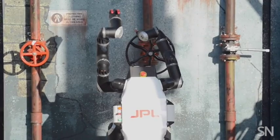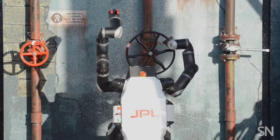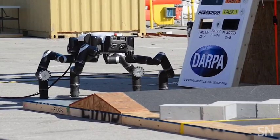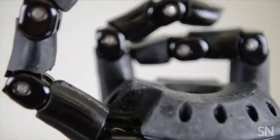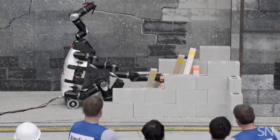One of these bots, called RoboSimian, ditches some aspects of being humanoid altogether. It can crawl and roll and has mechanized fingers, specifically designed for gripping and manipulating objects.